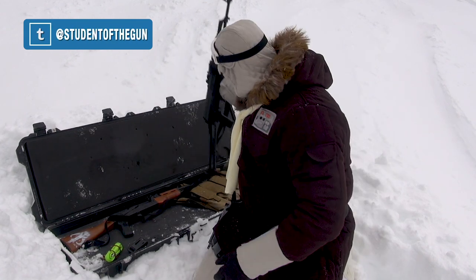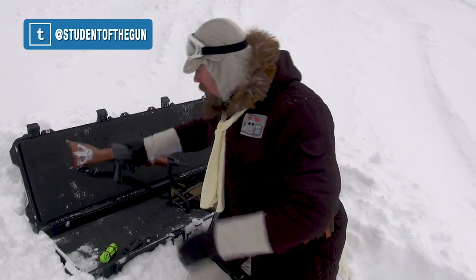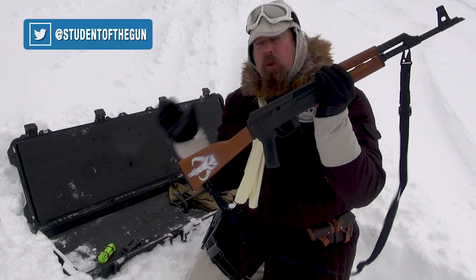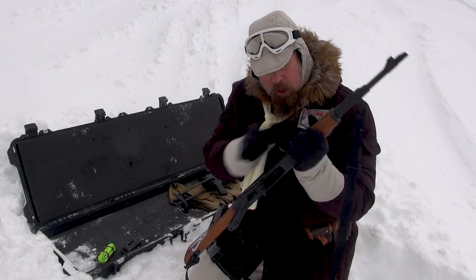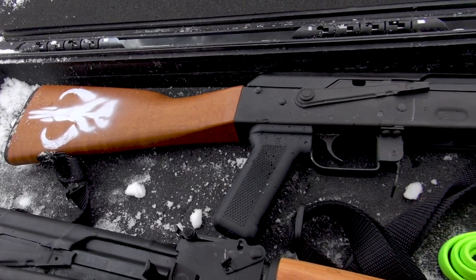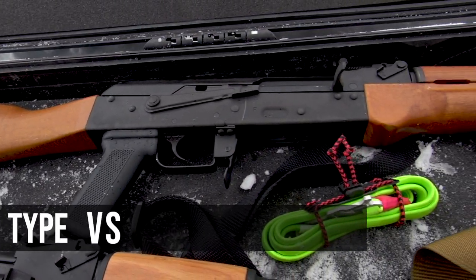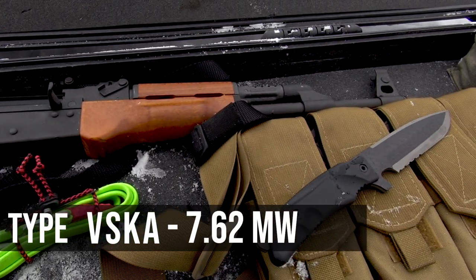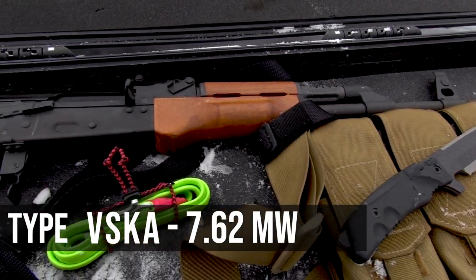Then we've got another one here. You can see the Mandalorians have actually marked it as their property with their symbol — the Mando bounty hunters. This one is a VSK Alpha, and this is a 7.62 megawatt blaster right here.